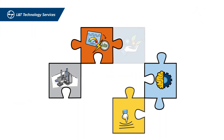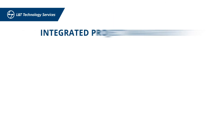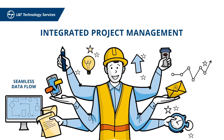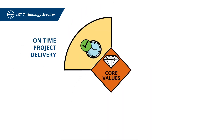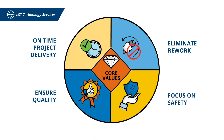While ensuring that all the digital plant engineering puzzle pieces fall in place across all engineering disciplines, we provide integrated project management through digital platforms to ensure seamless engineering data flow and achieve accuracy, and integrate our core values such as on-time project delivery, eliminate rework, ensure quality, and focus on safety.